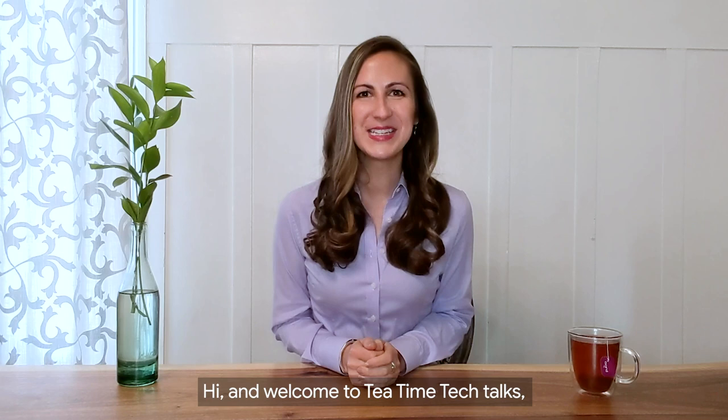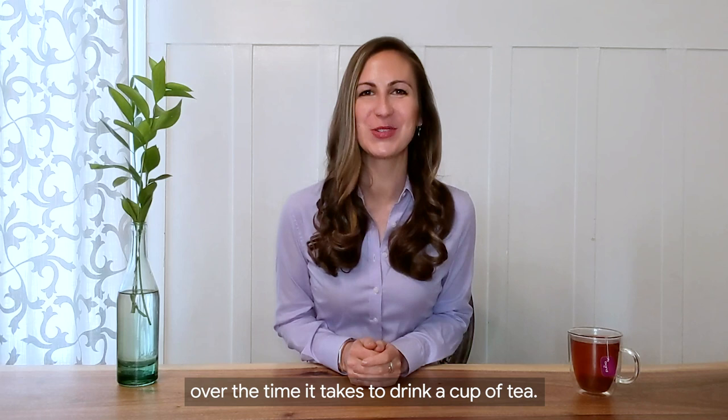Hi, and welcome to Tea Time Tech Talks, a new series where we talk to IT professionals around the world over the time it takes to drink a cup of tea. I'm Sarah Torney, your host. I lead customer insights for the Chrome Enterprise team. Today we have a very special guest, one of our very own, John Solomon, head of Chrome OS at Google.